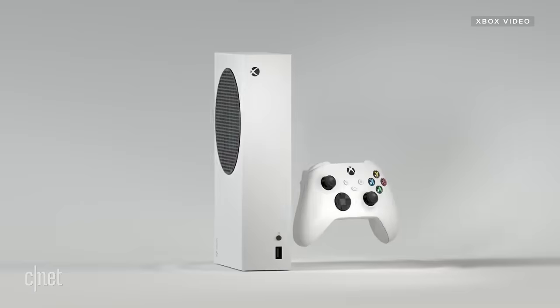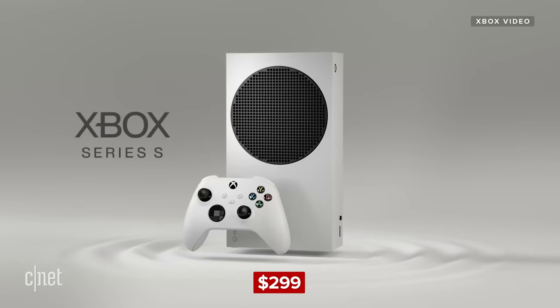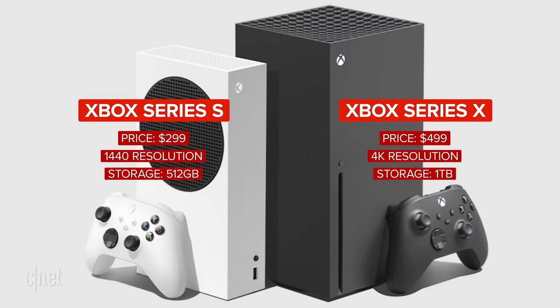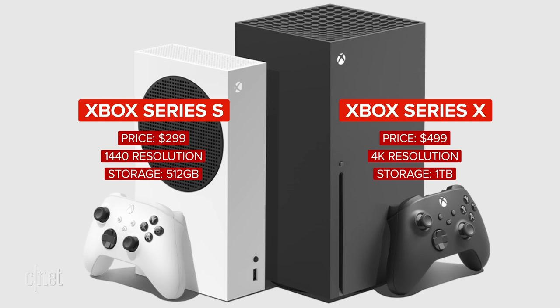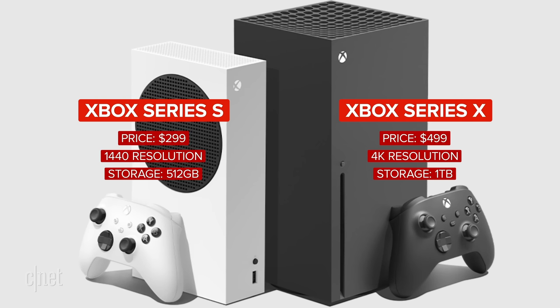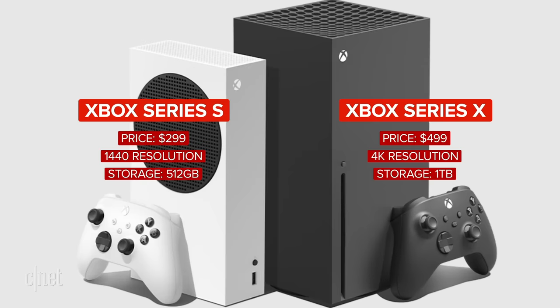Like previous generations, I suspect it'll be pretty easy to hook up external storage to both versions. The key differences then boil down to: price — $299 versus $499; output resolution — 4K for games on the X versus 1080 or 1440 on the S; and storage. As game sizes keep growing, that's going to matter more — especially when Microsoft Flight Simulator says you need 123 gigabytes of free space and you're juggling stuff on your hard drive just to fly over your neighborhood in a Cessna.